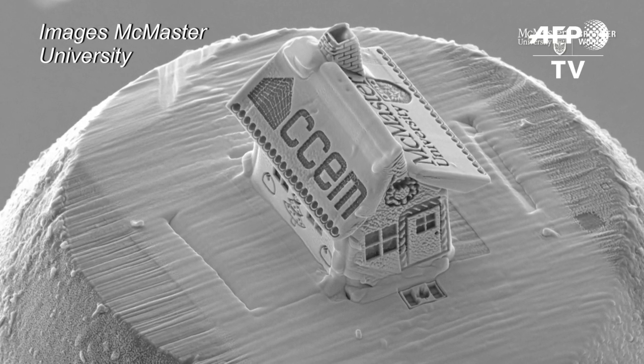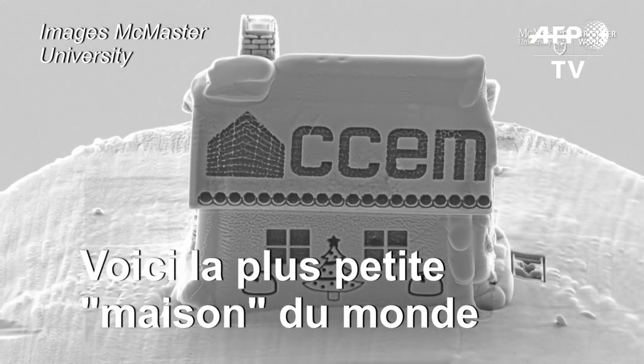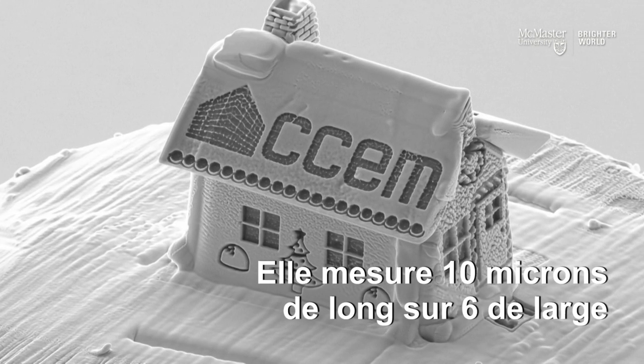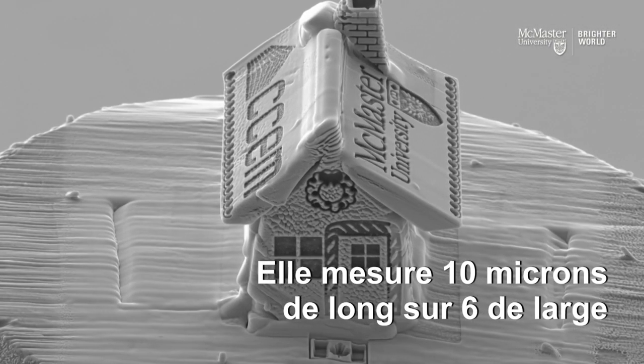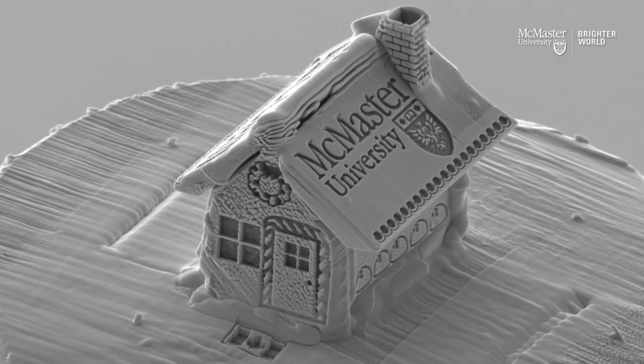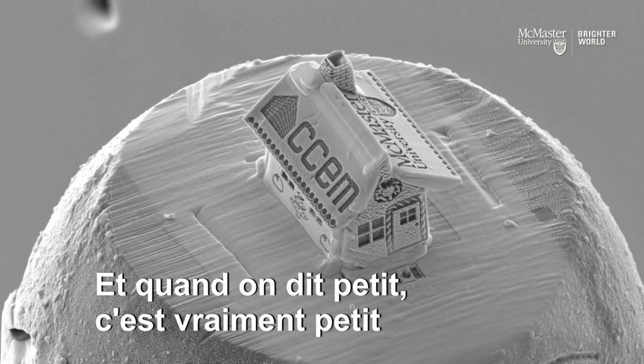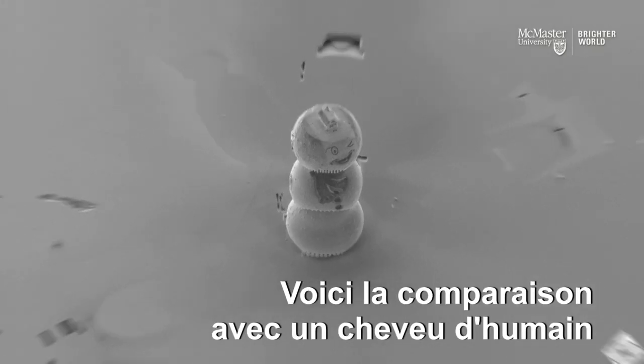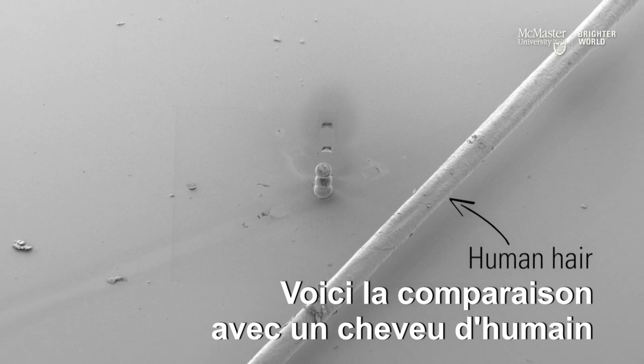A very tiny gingerbread house — the motivation for this is careers in science, or even for adults. The major uses of this microscope is to take extractions of material similar in size to the walls of this gingerbread house. When you zoom out, you see it's on a snowman, which is also extremely tiny. You don't really realize until you see the hair — wow, that house is tiny.